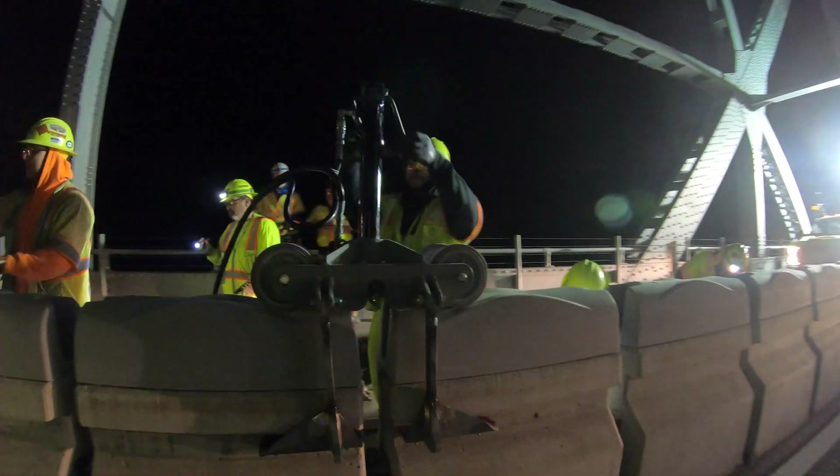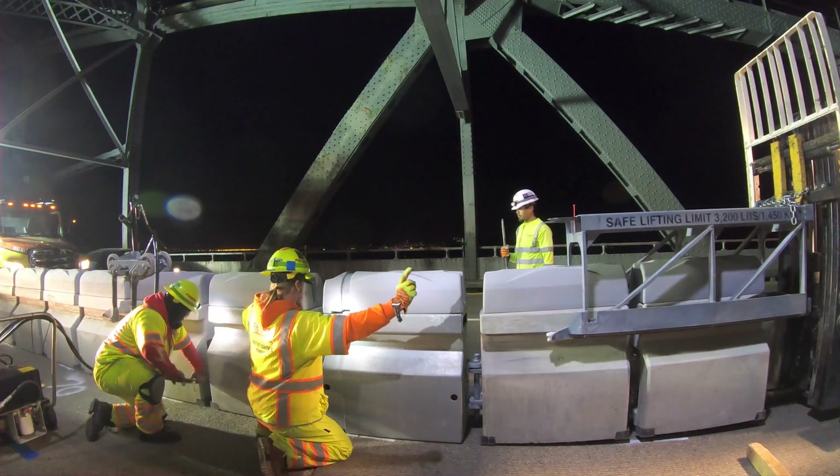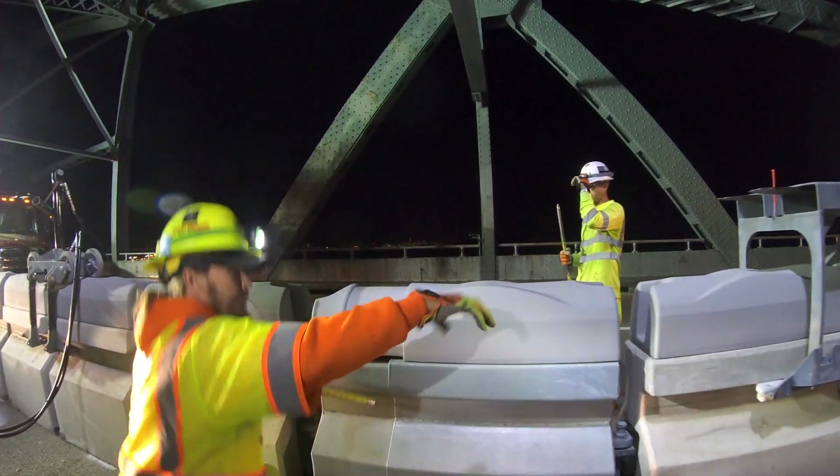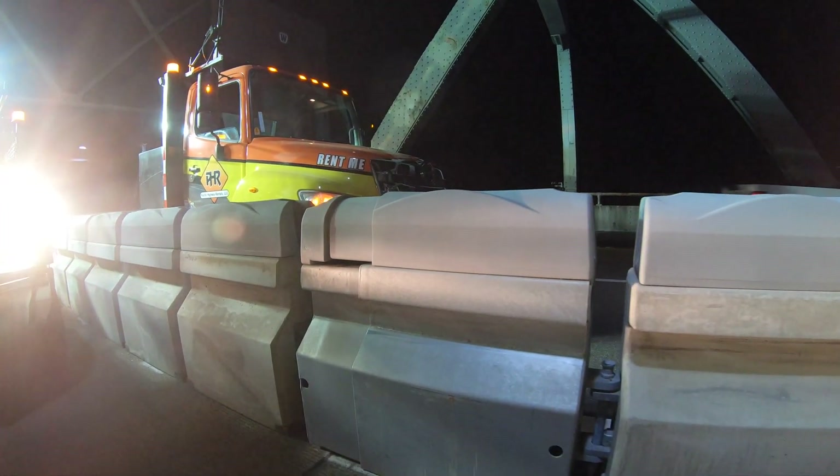Every 86 links, a special expandable link is inserted over the bridge's expansion joints, so when the bridge naturally expands and contracts, the concrete barrier will do the same.